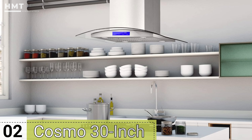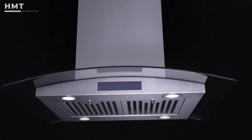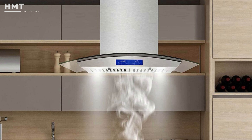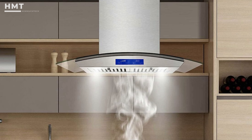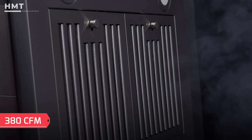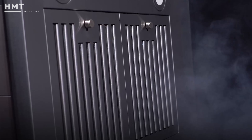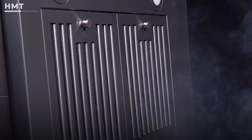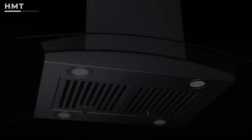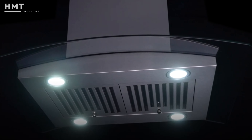Number 2: Cosmo 30-Inch Island Mount Range Hood. We chose this Cosmo Range Hood as the best for islands for a few reasons. Its sleek design will work well with multiple decor themes, but it's more than just an attractive addition to the kitchen. With 380 cubic feet per minute of airflow capacity, it's a good choice for an island stovetop with multiple burners, capable of producing all kinds of cooking odors, steam and grease. You'll easily see what you're cooking on the stove thanks to the four LED lights.